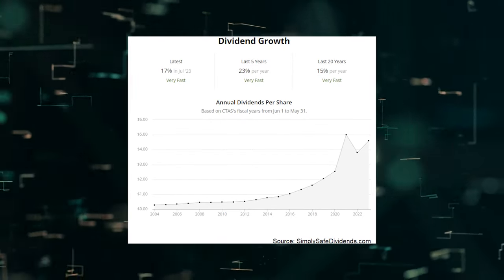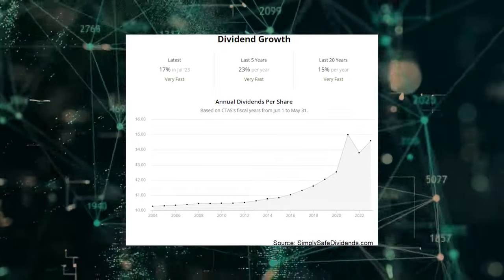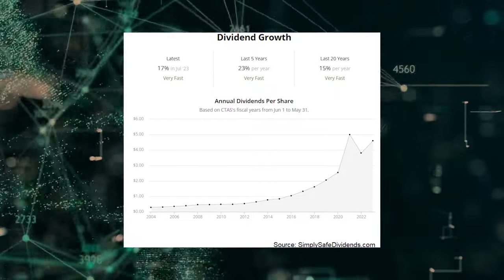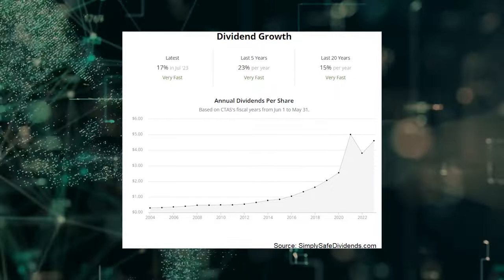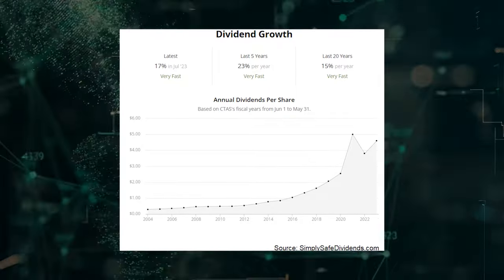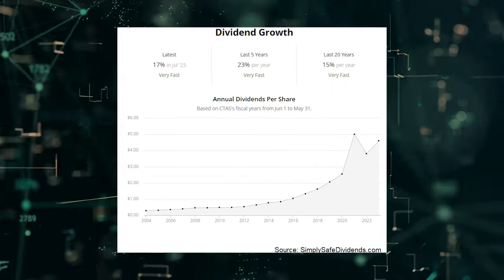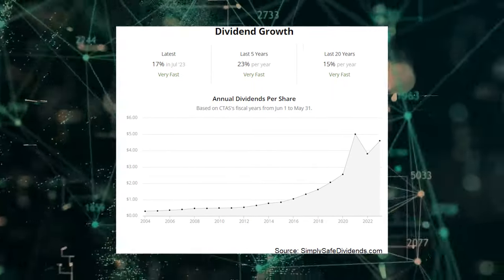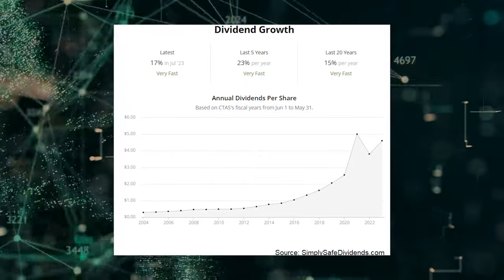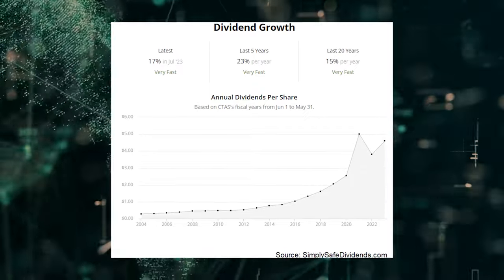Cintas has been a dividend growth star for decades. The 10-year dividend growth rate is 20.7%, and this recent dividend raise isn't all that far off. The only bummer here might be the yield, which is just 1.1%, but that's basically right in line with its own five-year average. When your dividend is growing at a double digit rate like this, the yield isn't going to be super high, nor does it need to be. It's a total return story, and the payout ratio of 41.3% indicates that this story isn't ending anytime soon.